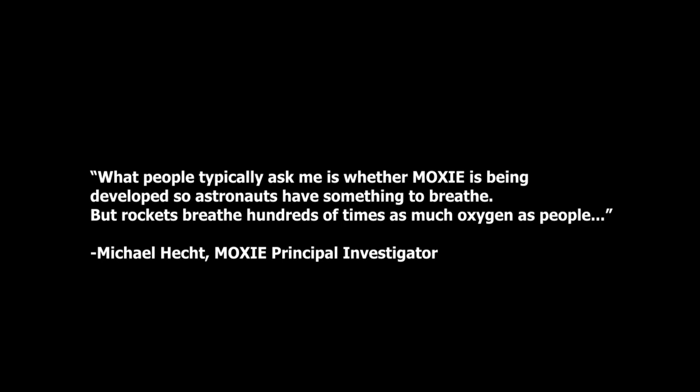According to MOXIE's principal investigator, what people typically ask is whether MOXIE is being developed so astronauts have something to breathe, but rockets breathe millions of times as much oxygen as people. Fortunately, a rocket has to breathe only for a few minutes during liftoff, but even so it needs about 25 tons of oxygen to do that, while the crew needs only about a ton for the entire mission.